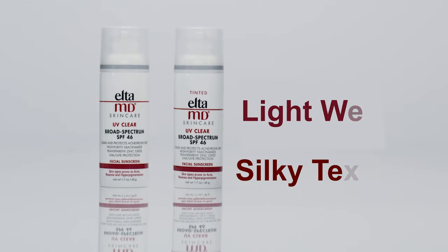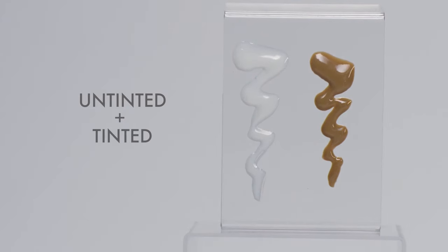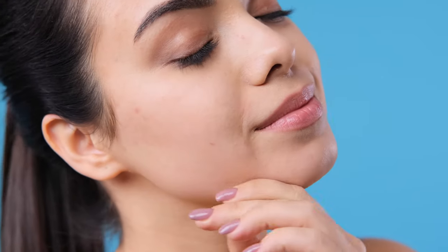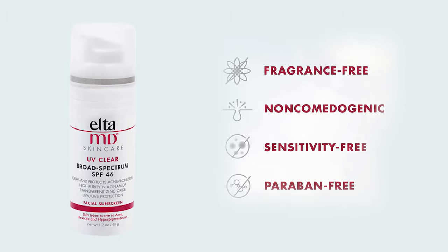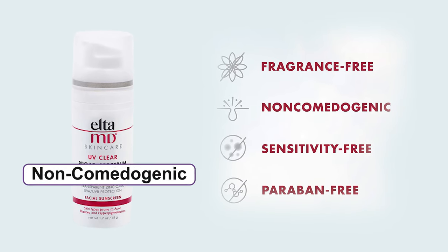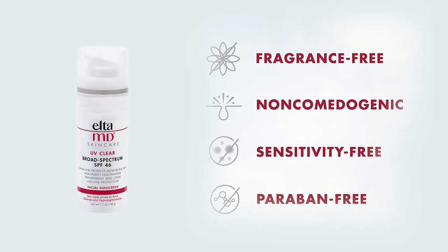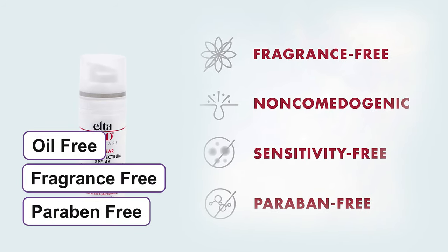It has a lightweight and silky texture and takes care of acne and rosacea-prone skin while treating discoloration. You can choose a tinted or untinted formula as per your wish and it will leave no residue after application. On top of all that, this non-comedogenic product offers antioxidant protection and is free from oil, fragrance and paraben.